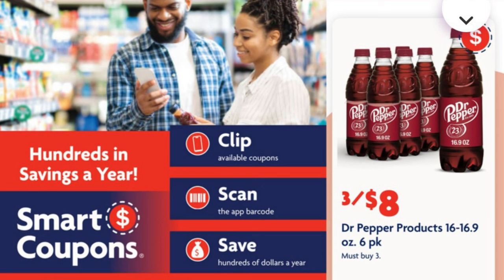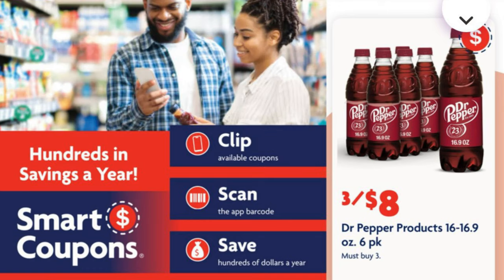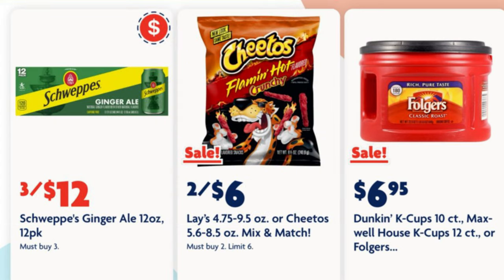You can get Dr Pepper six-pack bottles for three for eight dollars — we just need to clip this two dollars off of three digital coupon. We've got three for twelve dollars on the Schweppes Ginger Ale 12-ounce 12-pack cans, and we've got the three dollars off three 12-packs digital coupon in order to get that price.